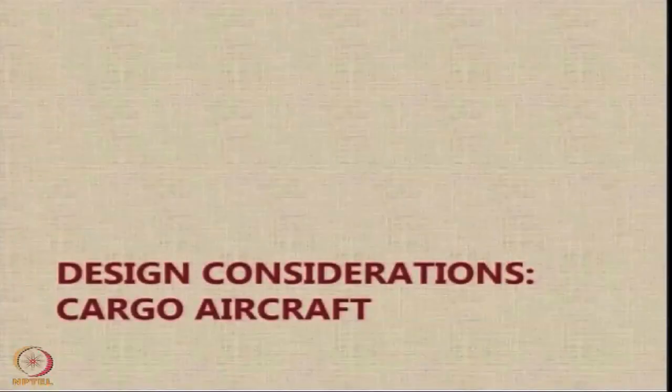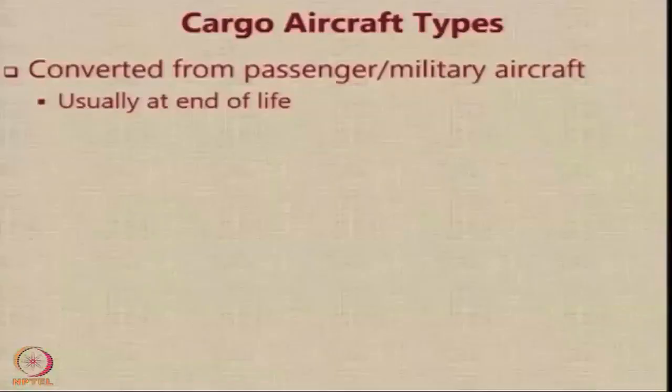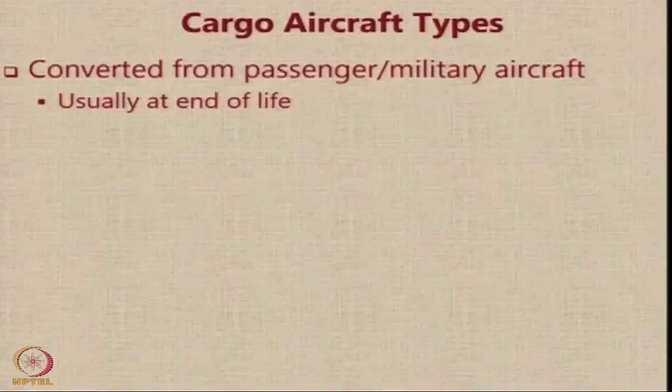Let us move on to cargo aircraft. Cargo aircraft are also called freighters because their job is essentially to transport freight. Under the category of cargo aircraft, we have different aircraft types. Mostly these aircraft are converted from existing passenger or military aircraft, usually at the end of their service life as far as civilian operations are concerned.